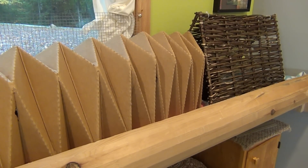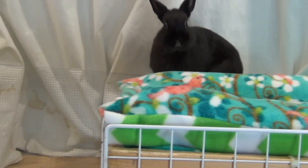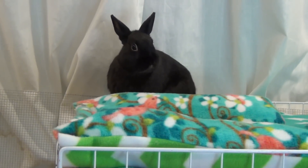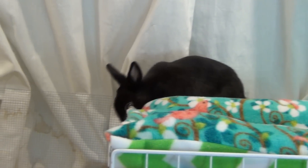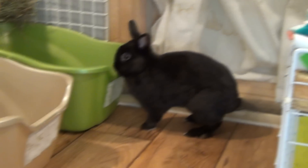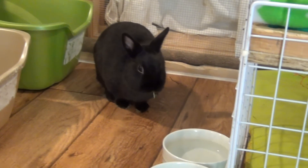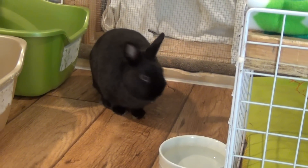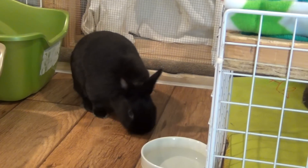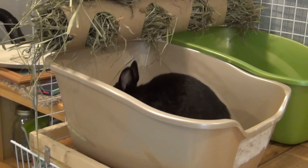Thank you guys so much for watching. I hope you really enjoyed this cage tour — I know it was very different from the previous one. I had a ton of fun filming this for you guys and I hope to have it up very soon. Thanks so much for watching and I'll see you guys soon on a new video. Bye!